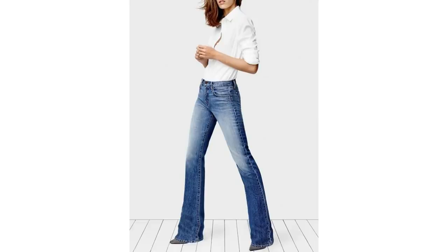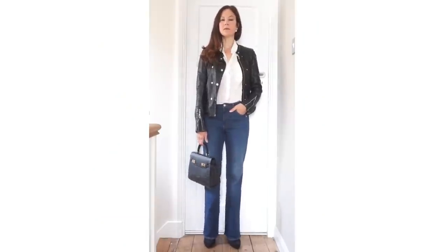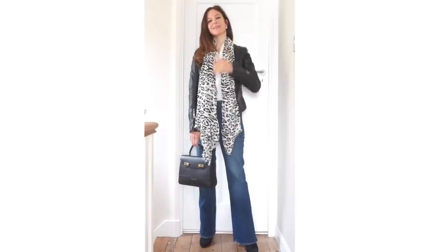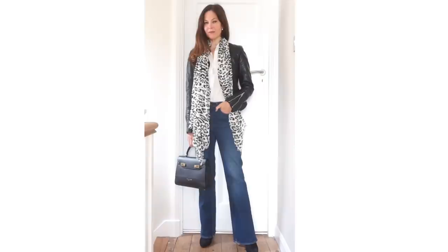Another very simple way to wear a bootcut jean is with a white shirt. The white shirt or any shirt tucked in can look far more flattering with a bootcut than a skinny jean, especially if you are pear shaped. You could layer that up with a biker jacket — I thought this was another nice clean look, simple to put together and quite classic. I've tried this look with an old biker jacket. A classic white shirt always looks great with blue denim, and I've tried it with the animal print scarf too.